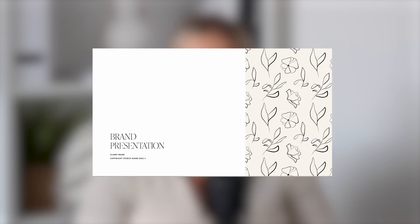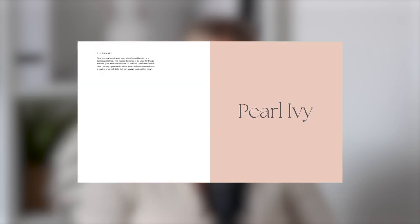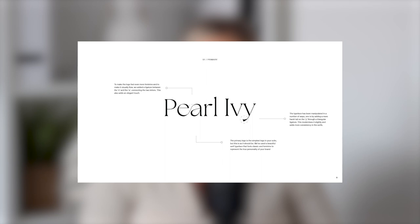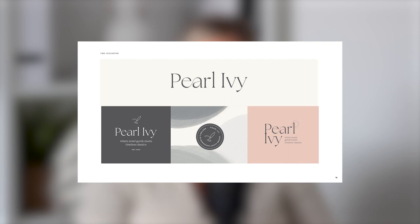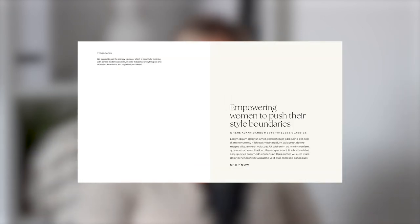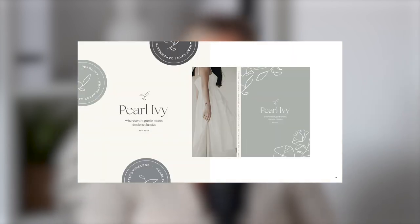So the client has approved the concept and you've spent time putting together a gorgeous brand identity — now it's time to present it in a way that's going to make them fall in love with it. The minimal design of our brand presentation template allows the branding to shine, with every page revealing a little bit more to the client. For each logo variation we show an introduction explaining what the logo type is for, a clean black and white version with explanations of why we chose certain design elements, and a page showing colour variations and mock-ups. We also show the logo suite together so the client can see how each logo and the colour palette connect, along with typography, photography direction, social media direction and design application in real-life settings.